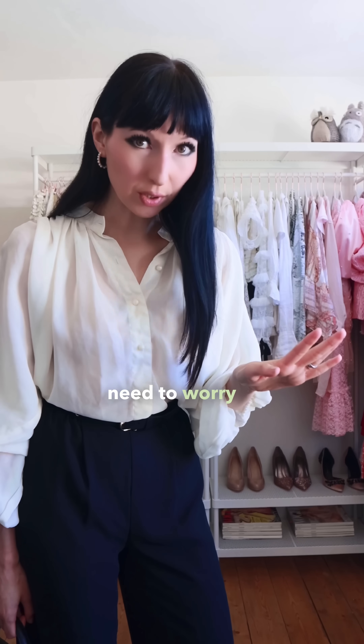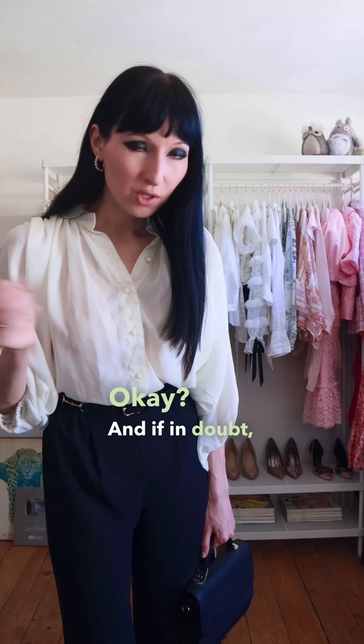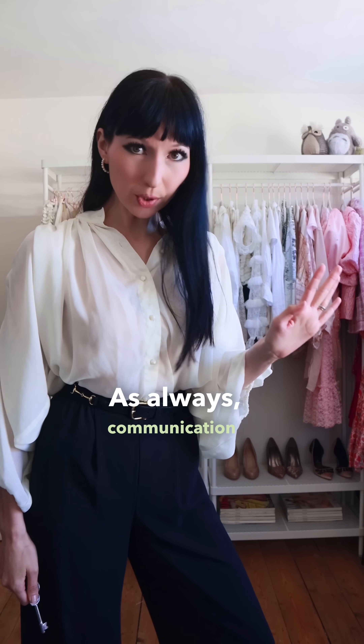I don't think you need to worry if you wear white or black to a wedding, as long as it's not all black or all white, okay? And if in doubt, just ask the bride. As always, communication is key.